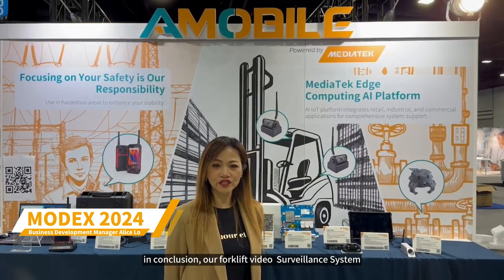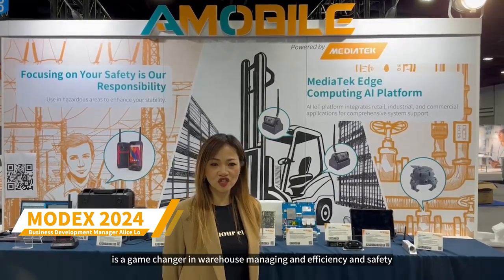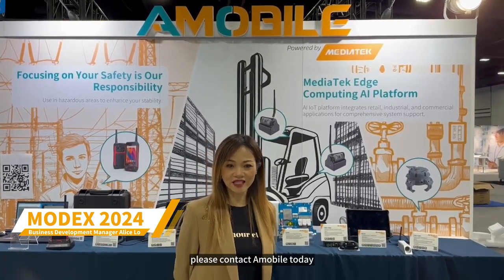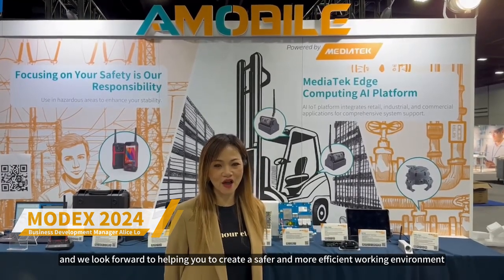In conclusion, our Forklift Video Surveillance System is a game-changer in warehouse management, efficiency, and safety. Please contact A-Noble today, and we look forward to helping you create a safer and more efficient working environment. Thank you.